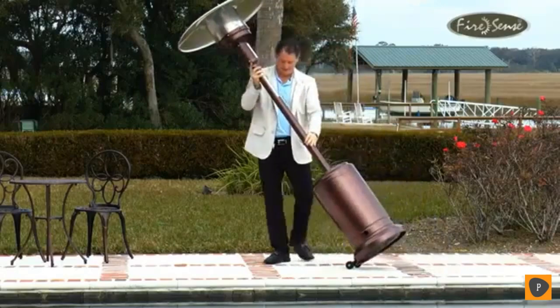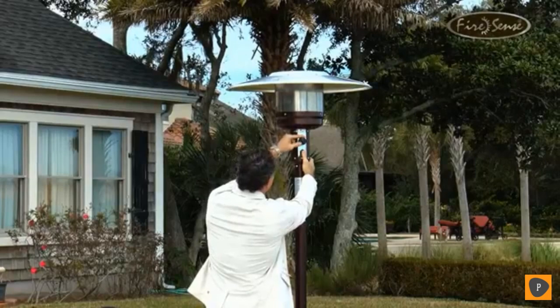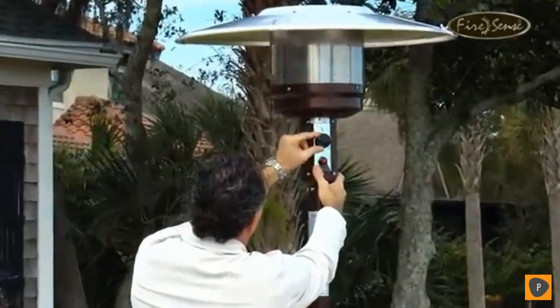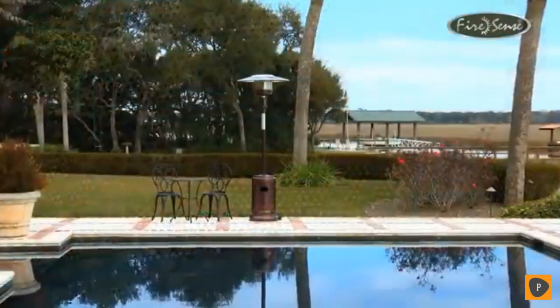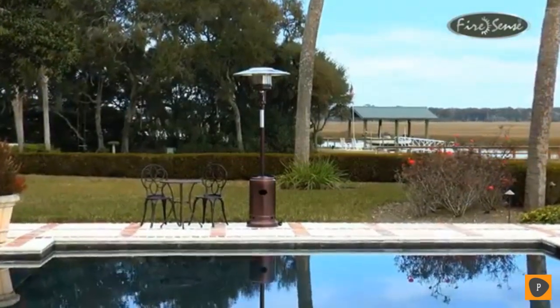The included heavy-duty wheel assembly makes this patio heater easy to maneuver. Additionally, this heater features a tilt-shut-off switch for safety and a reliable PCO igniter. Whether you're using this unit for warmth or ambiance, the Hammer Tone Bronze commercial patio heater from FireSense does it all in comfort, quality, and style. FireSense — the fire of living.